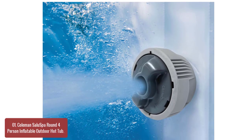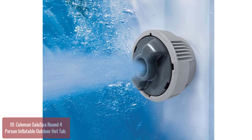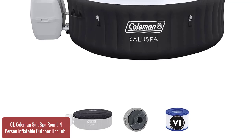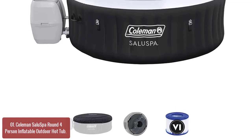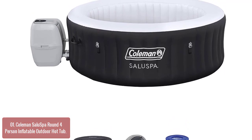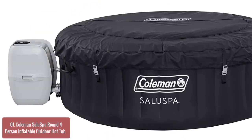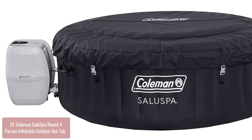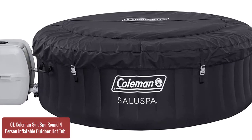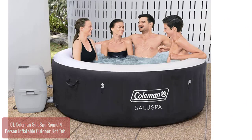List number 1: Coleman Salo Spa 2-4 Person Inflatable Outdoor Hot Tub. The Coleman Salo Spa is an excellent, affordable option for relaxation at home or in your backyard. With its comfortable materials and built-in digital control panel, this tub will have you and your loved ones relaxing in soothing warmth with little effort. Enjoy the warmth of an inflatable hot tub that can be used year-round, even during the coldest days of winter.